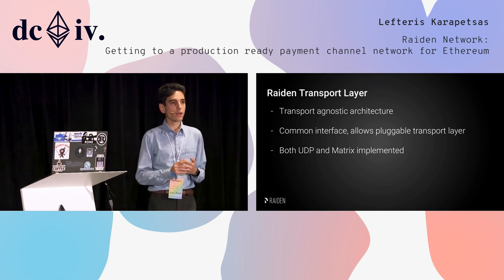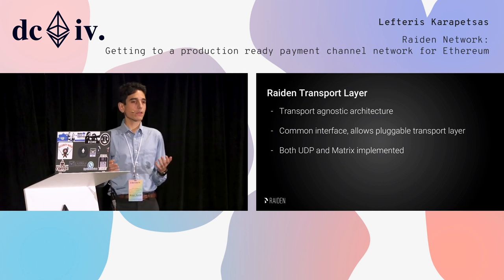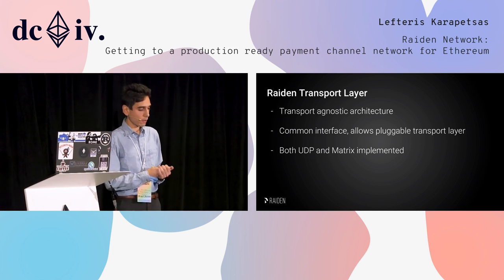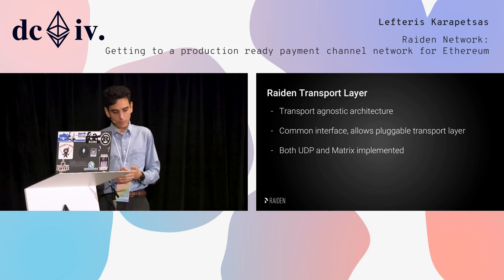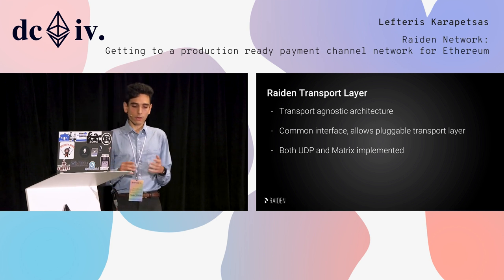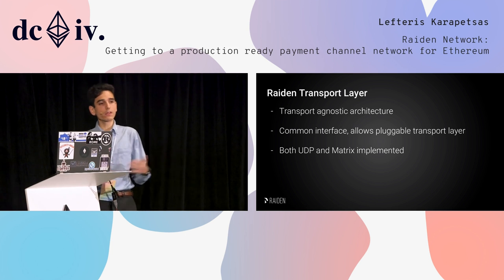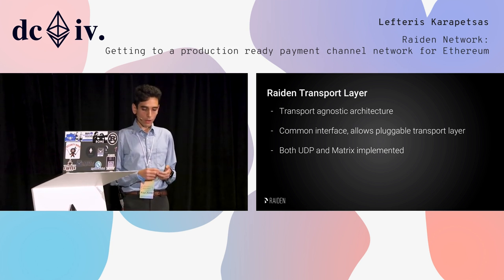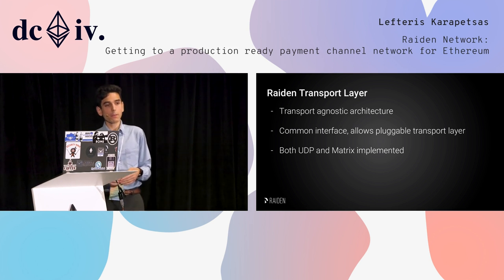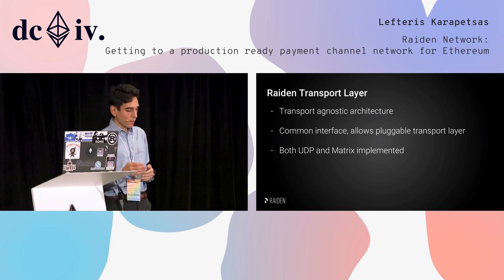Moving away from the state machine, let's talk about the transport layer. Since we deal with off-chain messages — receiving and sending messages to our channel partners — we need a specific transport layer. Our architecture is transport-agnostic by design, exposing just a common send/receive interface, so we can have pluggable transport layers. We started with UDP, but had a lot of problems due to NAT punching, and have now switched to using the MATRIX protocol.